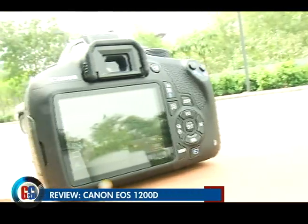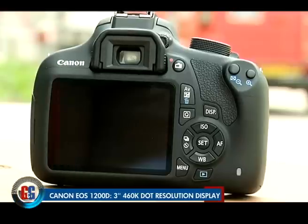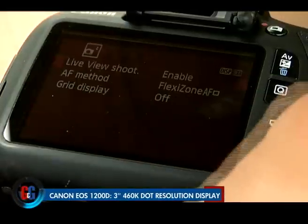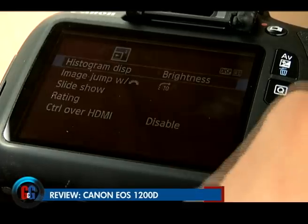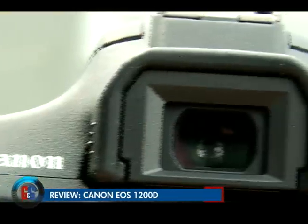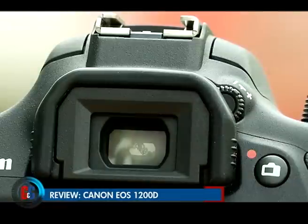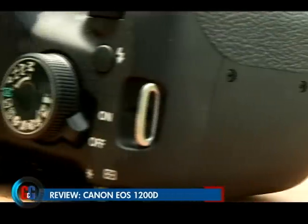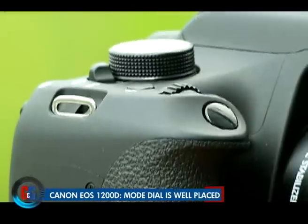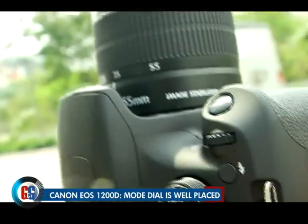Canon has played it pretty safe with the 1200D's 460K dot resolution 3-inch screen, which is neither touch sensitive nor articulating or tilting. On the plus side, it does not suffer from glare or reflections under sunlight. It's also joined by an optical viewfinder that offers 95% field of view. On top of the camera is the mode dial, which allows you to quickly switch between different shooting modes, including automatic, scene modes, semi-automatic, and program automatic modes.